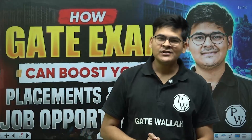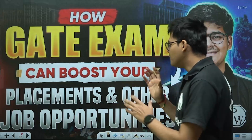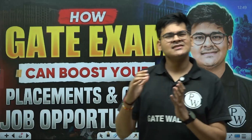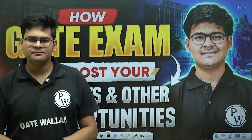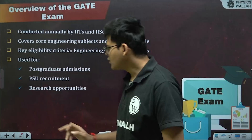Welcome everyone to the channel. My name is Aditya Jain and today I'm going to talk about a topic you've been waiting for: how can the GATE exam boost your placements and other job opportunities? Many people have this confusion — can the GATE exam help with entrance exams, or with job preparation as well? Let's explore all the details.